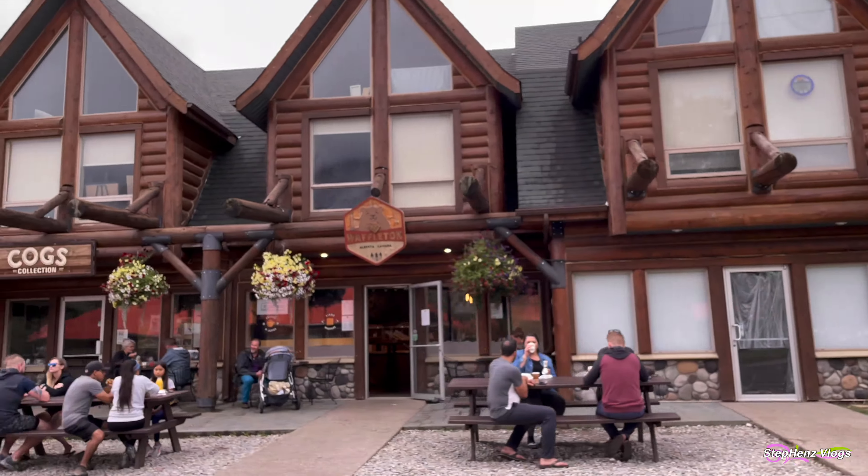Views from the top are spectacular, including the town site, the Waterton Valley and lakes, south into Glacier National Park U.S., and northeast to Prairie Ranch Land. The breeze felt nice once you reached the top — what a perfect way to start the day. The Bears Hump Trail is one of the steepest short hikes, climbing 225 meters in 1.4 kilometers. It is about 2 hours hiking back and forth, but with kids in tow, we easily spent 3 hours here including our stay at the viewpoint.